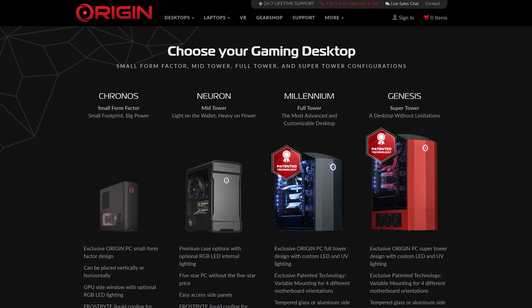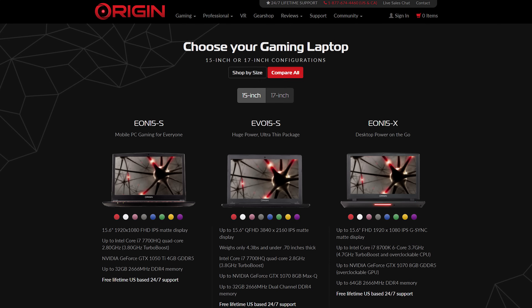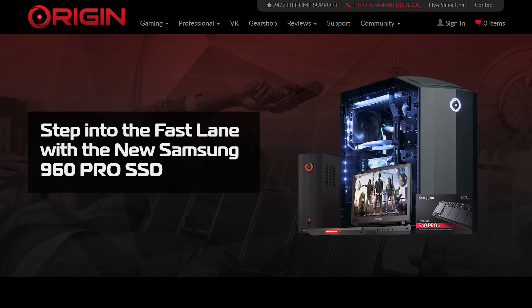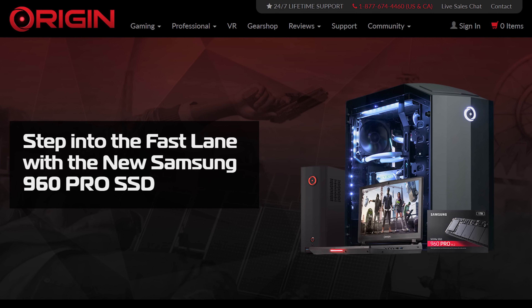Speaking of being into that sort of thing, if you're into high-quality computers, this video is brought to you by Origin PC. They build beautiful custom desktops, sell high-performance laptops, and offer lifetime 24/7 tech support. They use only high-quality products like Samsung's 960 Pro M.2 SSDs, which offer amazing performance. Visit Origin PC today through the link below to learn more.